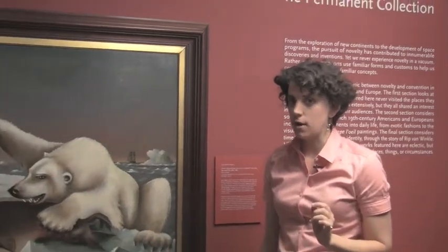Hello, I'm Sarah Woodbury, Curatorial Fellow at Shelburne Museum. One work of art, one minute. This painting is called Seal and Polar Bear and was painted by Charles S. Raleigh in 1881.